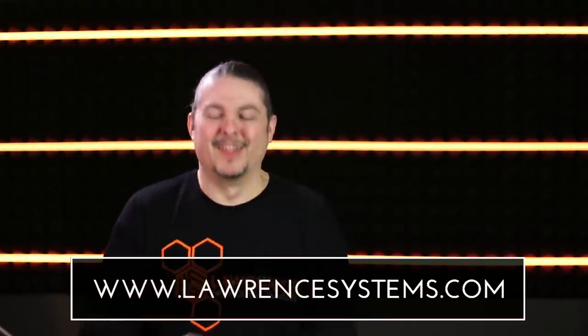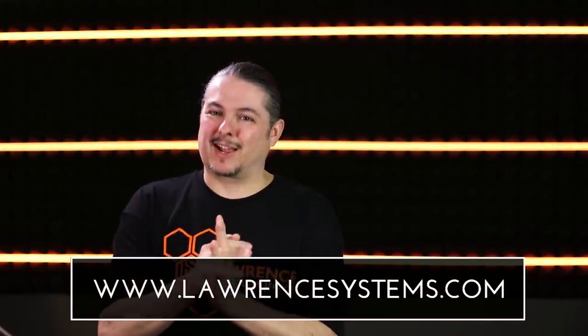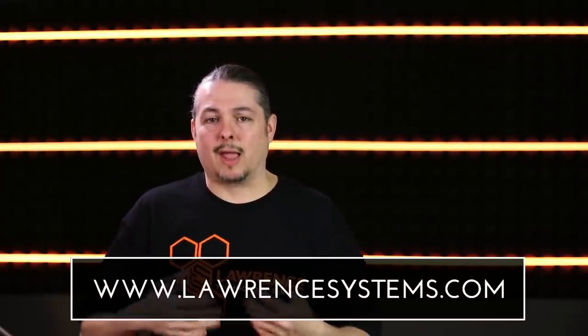Thanks for watching. If you liked this video, go ahead and click the thumbs up and leave feedback below — let us know what you liked and didn't like, or just leave a comment. If you want to be notified of new videos, subscribe and hit the bell icon. If you want to contract us for consulting services, go to lawrencesystems.com — we work with small businesses, IT companies, and even larger companies. You can also help the channel through our Patreon or affiliate links in the description.